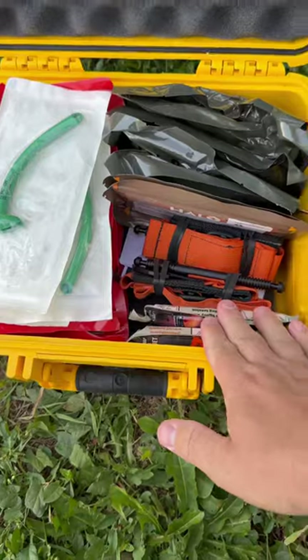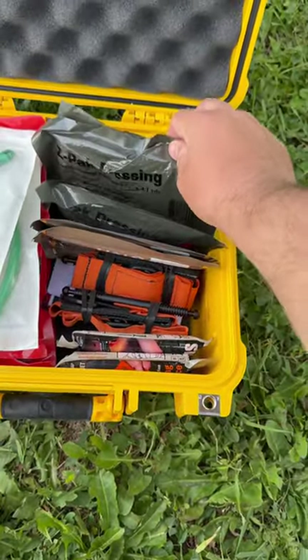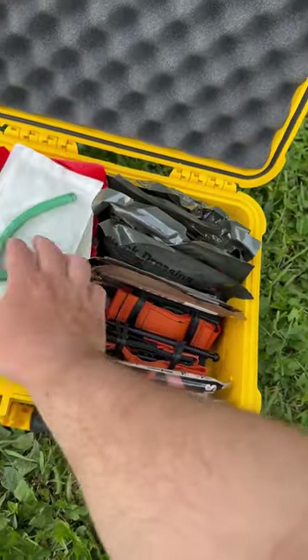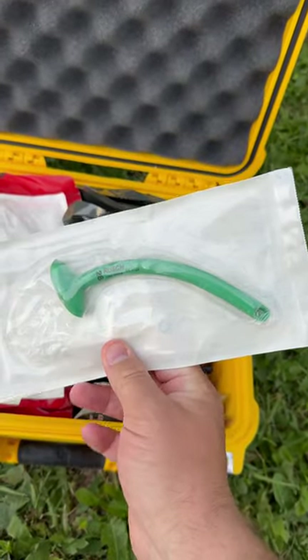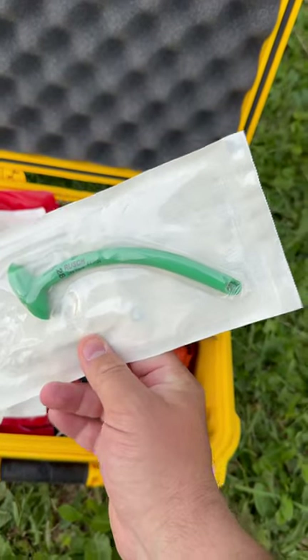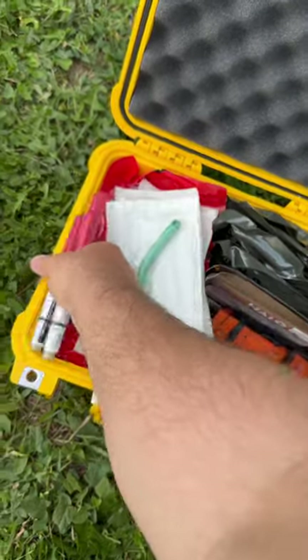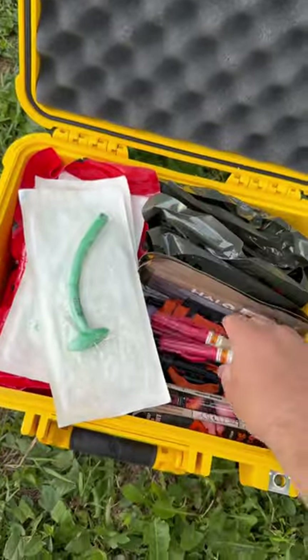I have a couple different varieties of tourniquets. I've got some halo chest seals. I've got gauze ready to go. I've got NPAs — this is a tube that goes down the nostril of the person you're working on if they have a compromised airway or if they're unconscious. And then I have some needles to decompress a lung.